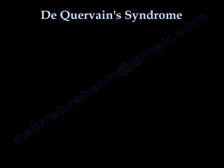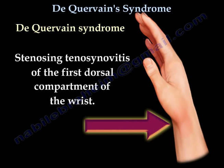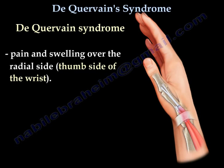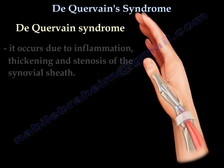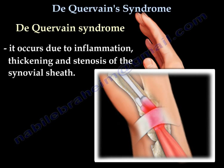De Quervain's Tenosynovitis is stenosing tenosynovitis of the first dorsal compartment of the wrist. This will cause pain and swelling over the radial side, or thumb side, of the wrist. It occurs due to inflammation, thickening, and stenosis of the synovial sheath.